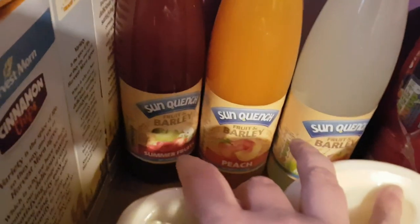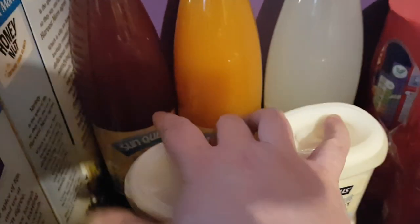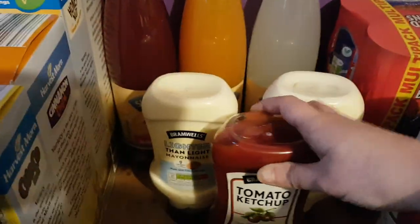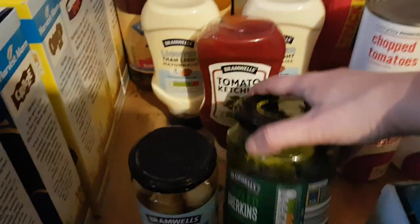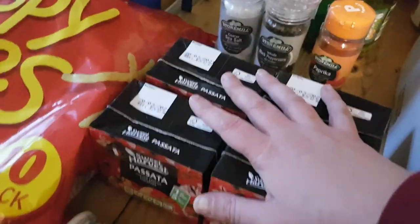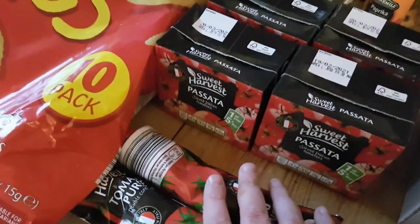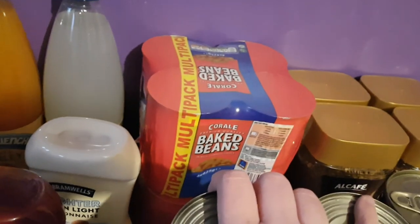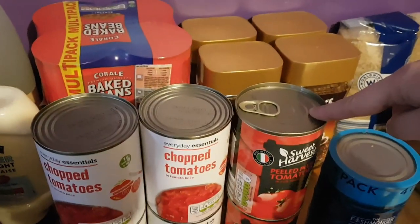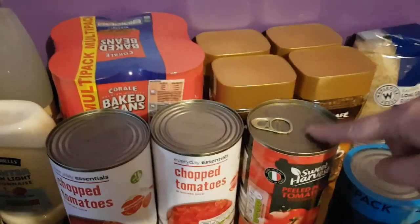I got him 3 bottles of diluting juice - summer fruits, peach, and apple and pear. Two bottles of lighter than light mayonnaise, a bottle of ketchup - so much cheaper than Tesco. A jar of pickled onions, a jar of pickled gherkins, a sea salt and black peppercorn grinder, and some paprika. Four cartons of passata and 2 tubes of tomato puree, 2 of the 4-packs of baked beans, 4 cans of chopped tomatoes, and 2 of the peeled plum tomatoes - because I like these on toast sometimes for supper or breakfast.